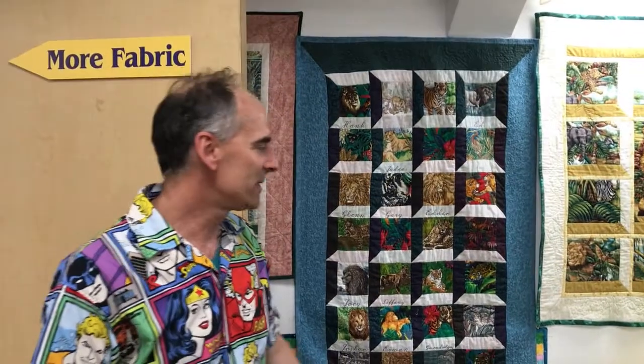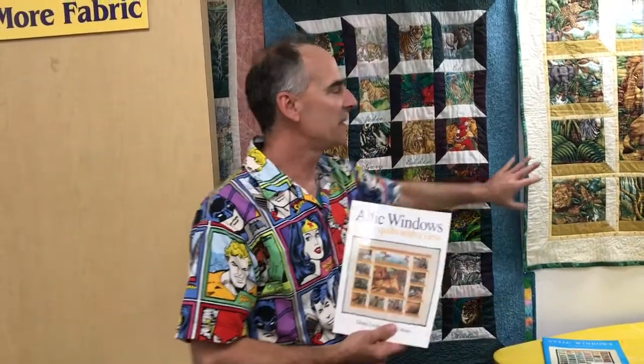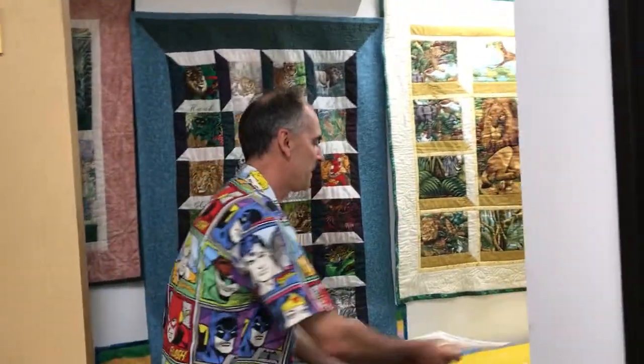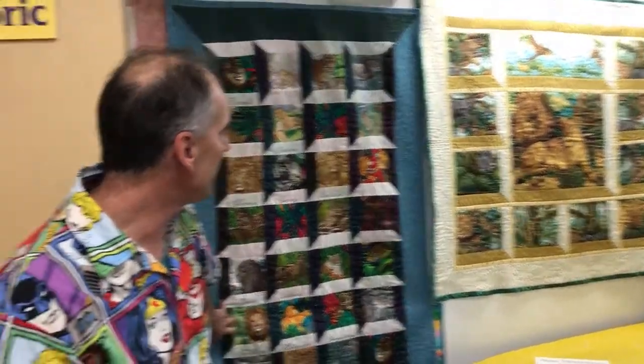Over here we have the Attic Window. This is her first Attic Window book, and then that was rewritten. Here's a new copy of it — you can see the cover. And my quilt is in the new one. This is one of my first quilts that I made — it's an attic window.